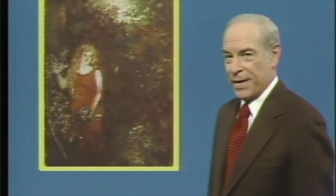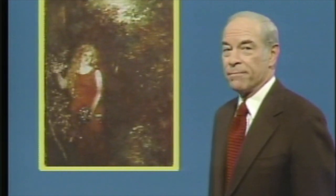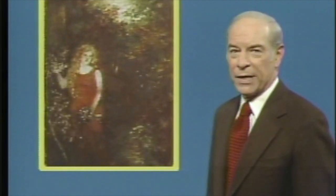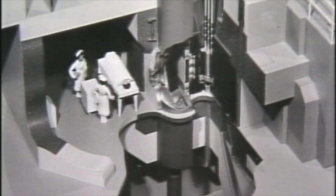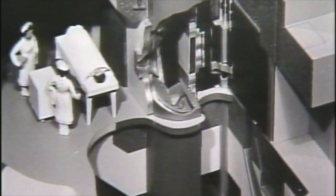Woman in Red, a masterpiece by Ralph Albert Blakelock — or a forgery? Today scientists can help answer such questions with a technique known as neutron activation analysis. This cutaway of the reactor at the Brookhaven National Laboratory shows a patient being readied to receive radiation therapy during medical research.